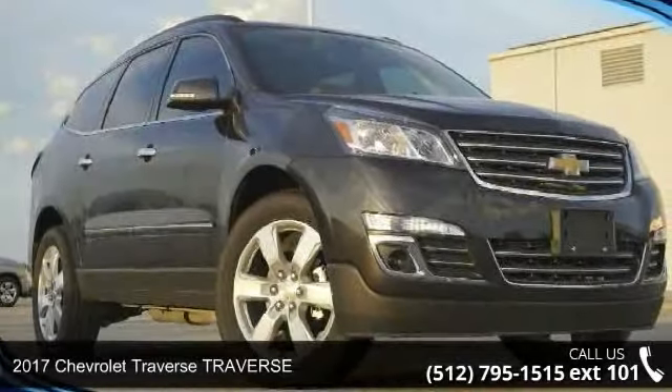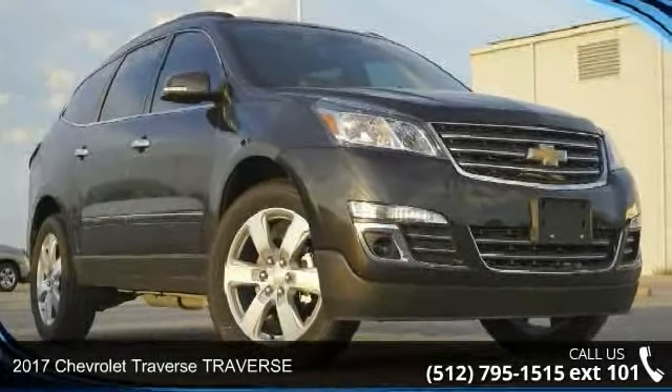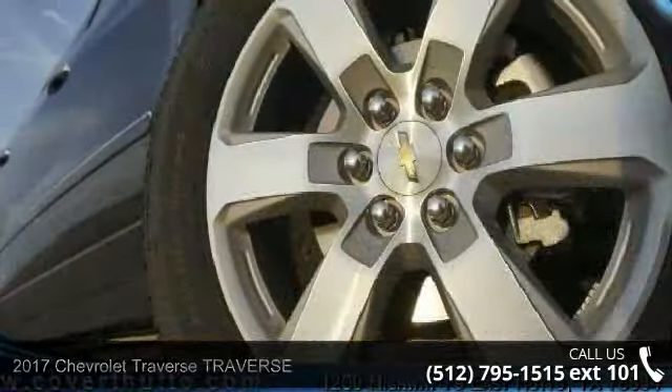Arrive in style with this 2017 Chevrolet Traverse Premier. This may be the set of wheels you've been looking for.